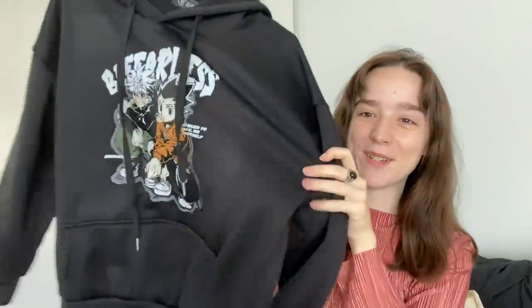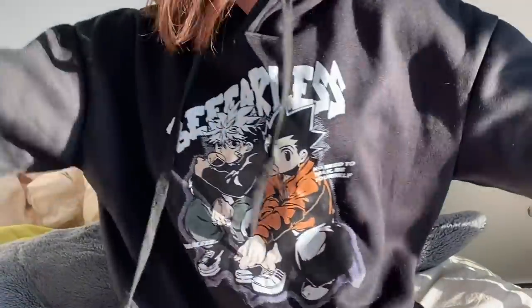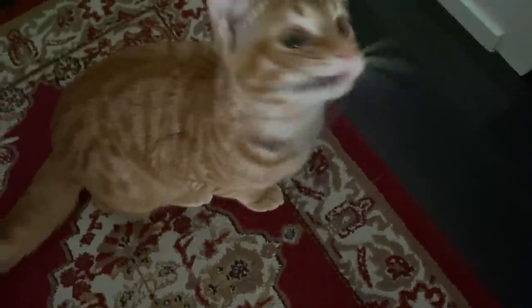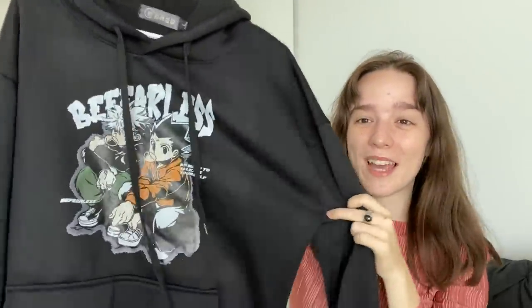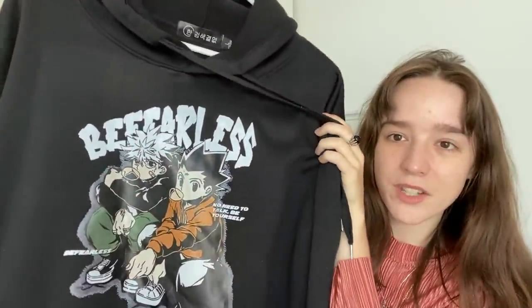The last piece of clothing is a big cozy Hunter x Hunter sweater. When I saw this I was like, I just can't leave this. It features Gon and Killua — their friendship is one of the most wholesome things I've ever encountered. The part I'm at in the manga is really developing their friendship and it's just so sweet. I'm so glad I got this. It's a big cozy sweater and it says 'Be Fearless.'